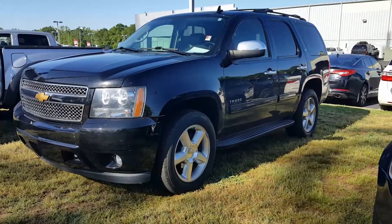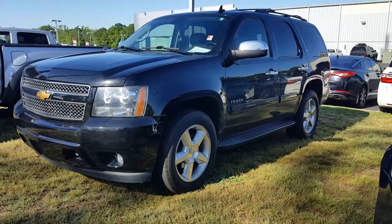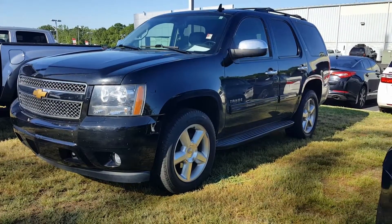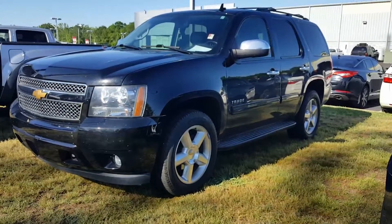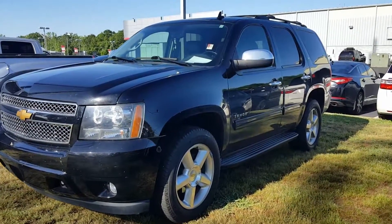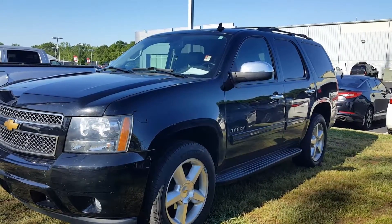Mr. Garnett, this is Jason Gale with LaGrange Toyota. This is the one we've been waiting for — get down here as quick as you can to see it in person. 2013 Chevy Tahoe LT. It only has 82,000 miles on it. We're going to be having an internet price of $27,990.